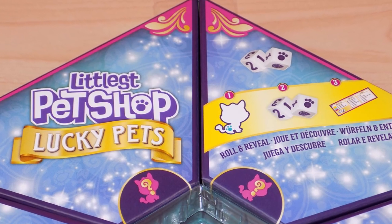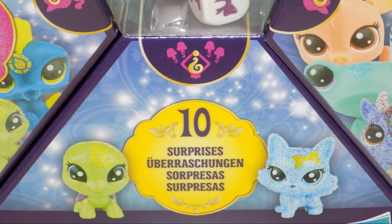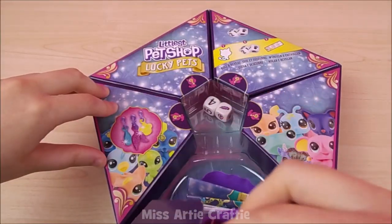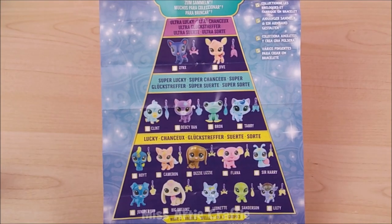The packaging is bright and colourful and on the back it shows you what pets you can find. The box has five compartments with ten surprises inside, and in each compartment there's a purple blind bag. There's also a collection guide which lets you know the name of the pet and how rare it is.